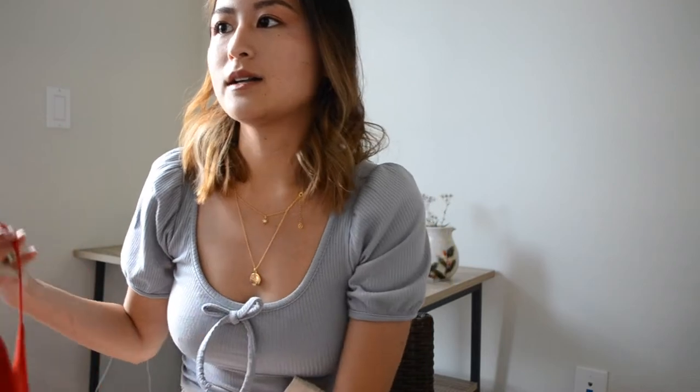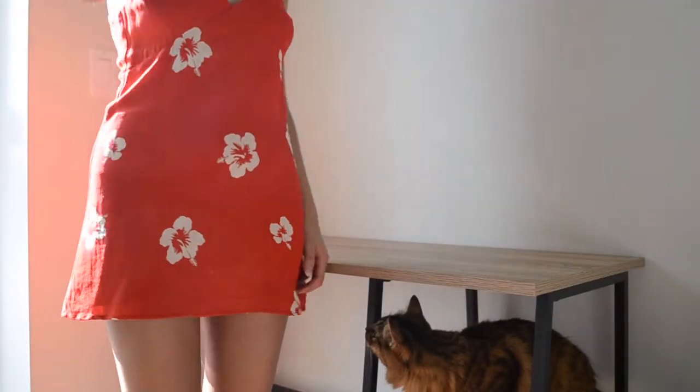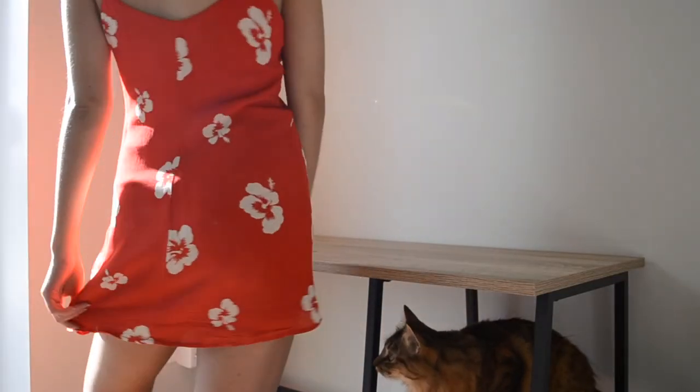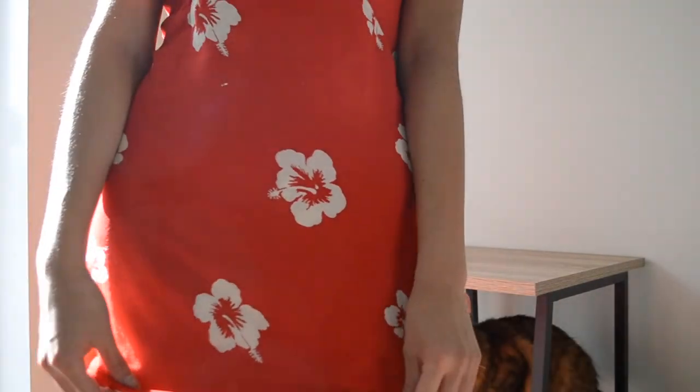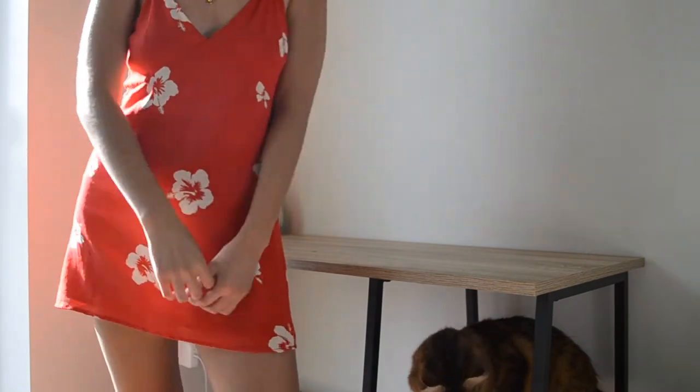The first dress I want to talk about is the very first Reformation dress I ever bought — the Lumina dress in the Honolulu print. It's just the cutest vacation dress. It makes me think of going on vacation, which is why I bought it. I actually got it on Poshmark right before I went to Hawaii.